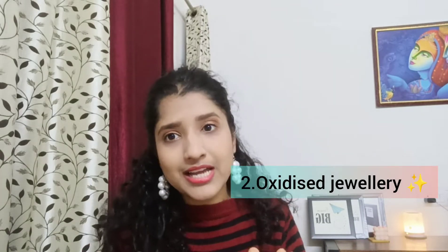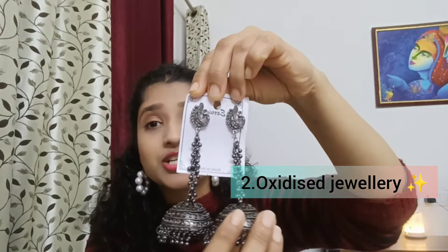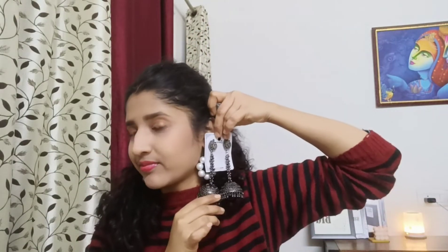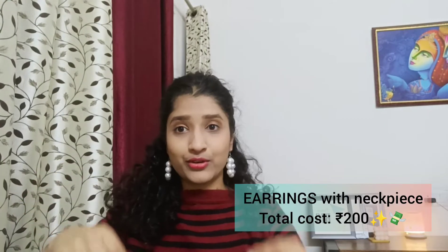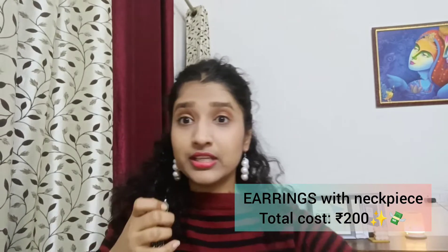Another earring I really like is oxidized jewelry. I have this one piece that cost just 100 rupees — look at the length! I also bought an egg piece, and these two pieces came in a set. The total for the set came to around 200 rupees.